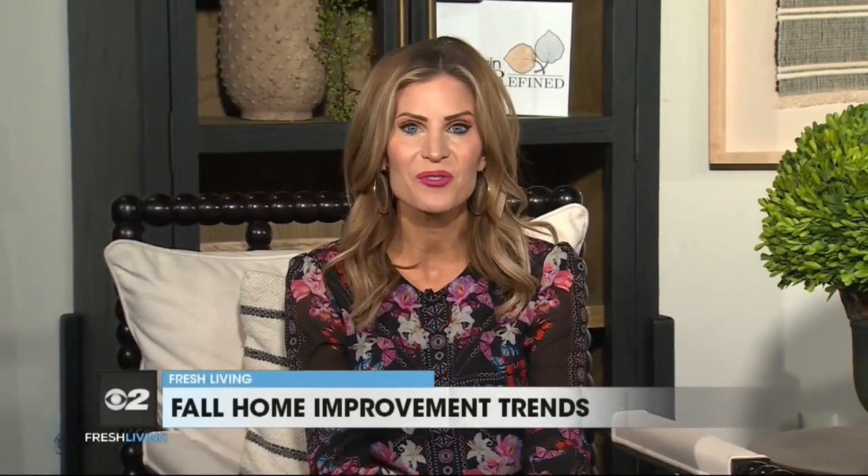Fall is here, and that means time to refresh, update, and upgrade our homes. There is no one better to help us achieve all we aspire to in terms of home improvement than HGTV's Chip Wade. Welcome, Chip. Great to have you on.